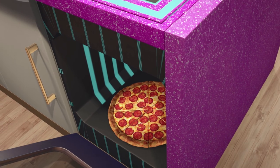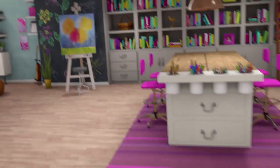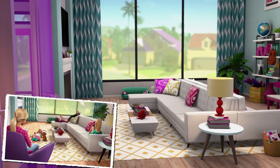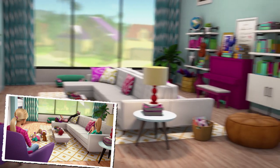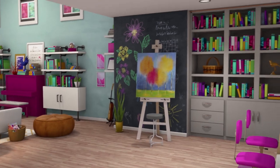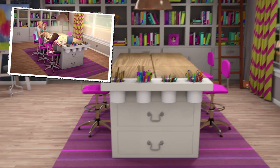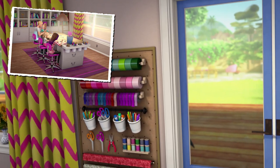So we have some glitches we might need to work out. Right through here — this is our living room! This is the chalkboard wall that Skipper wanted so that she could express her moods.